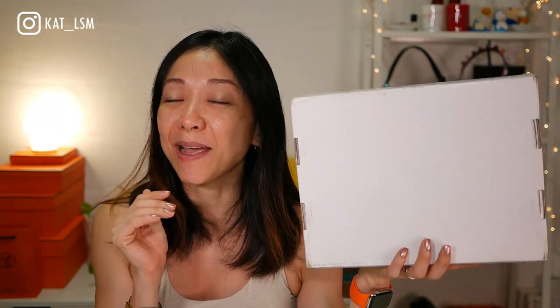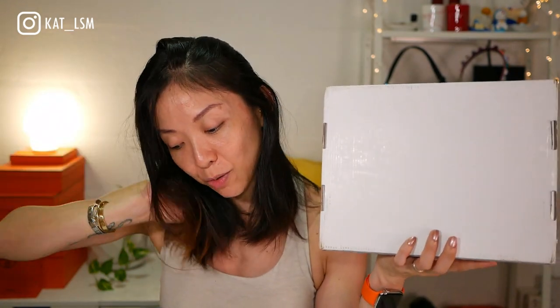Her website always crashes on the launch day and I missed out on the last one. But I knew she was relaunching it, so I managed to pick up Velvet Affair as well as the lipstick and the gloss.